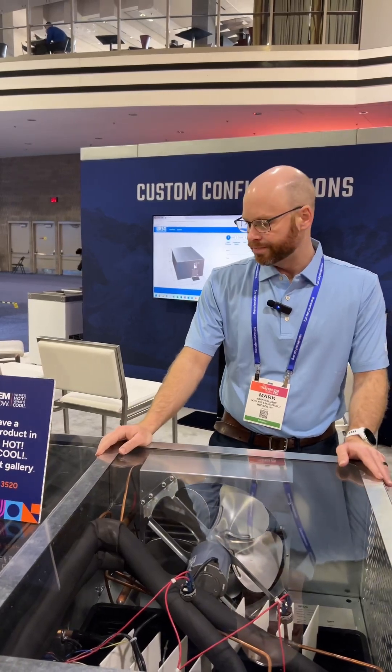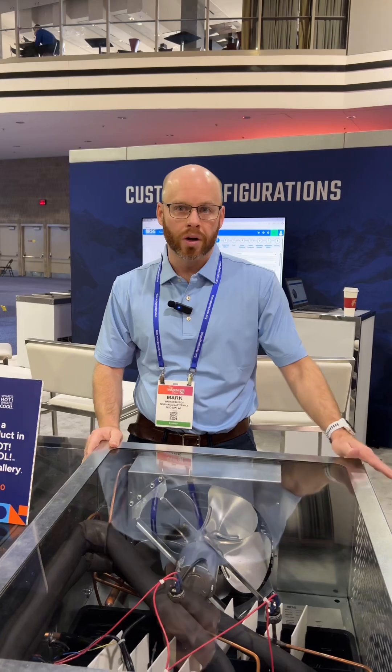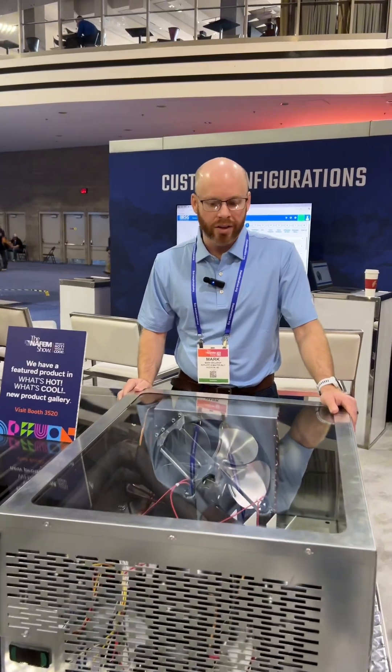On this particular refrigeration system, you'll notice it's a lot smaller than the old ones, a lot shorter. There are some other benefits such as we're able to plug up to a 115-volt plug and outlet.